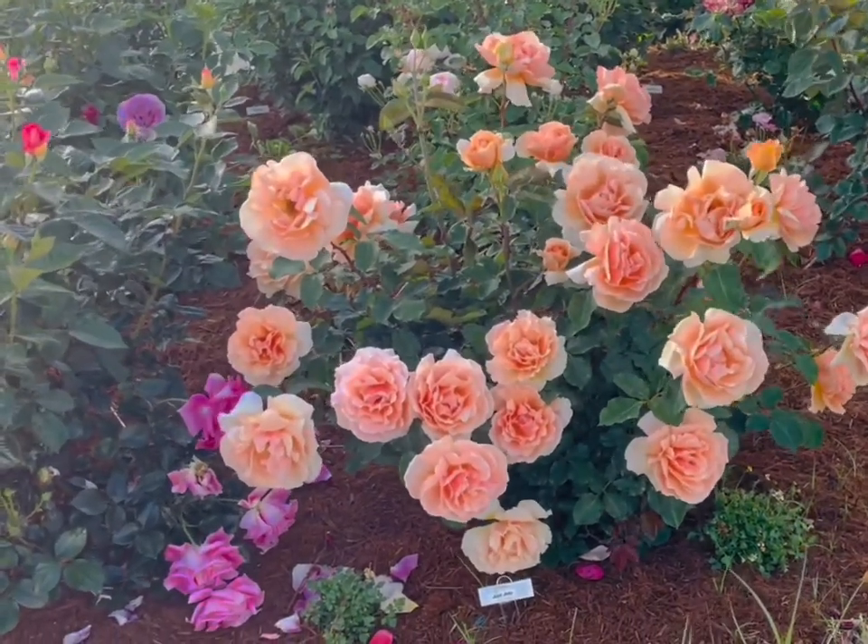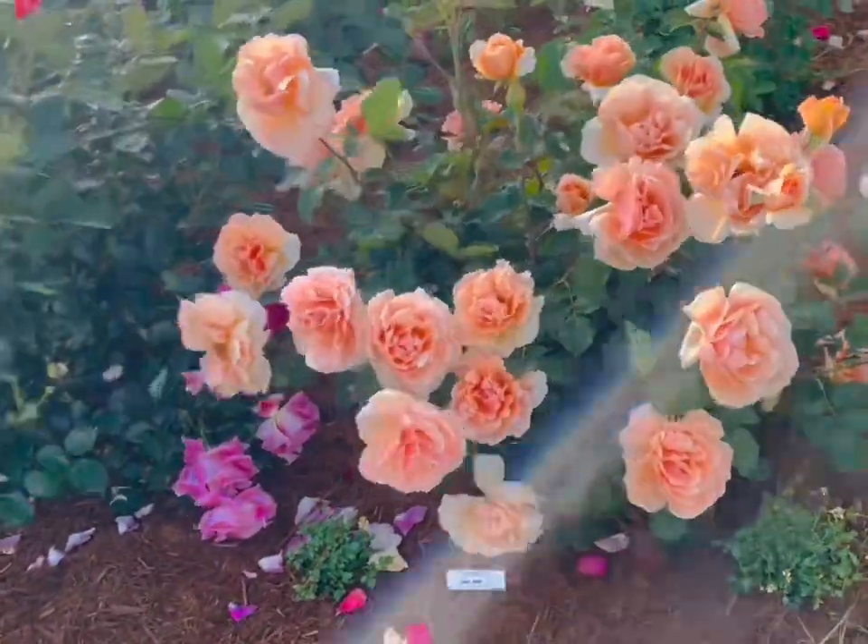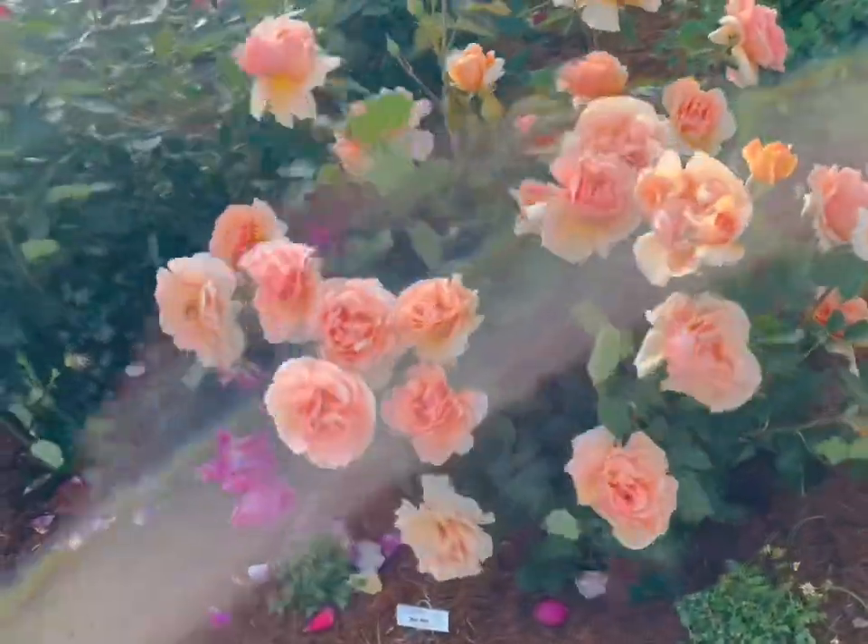It's just a great garden specimen because it blooms very heavily and repeats fast, and blooms well in the heat. Just one of my favorite roses.